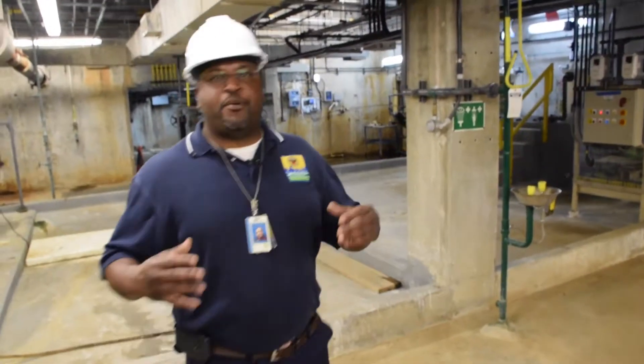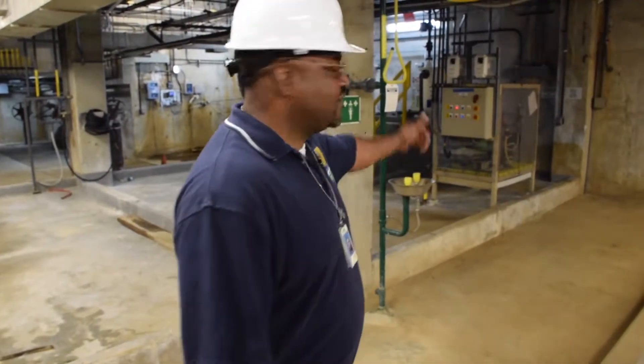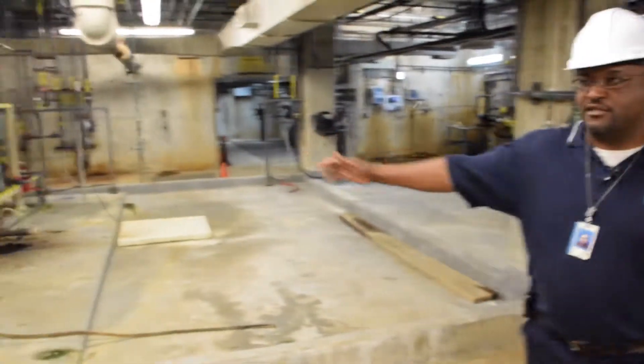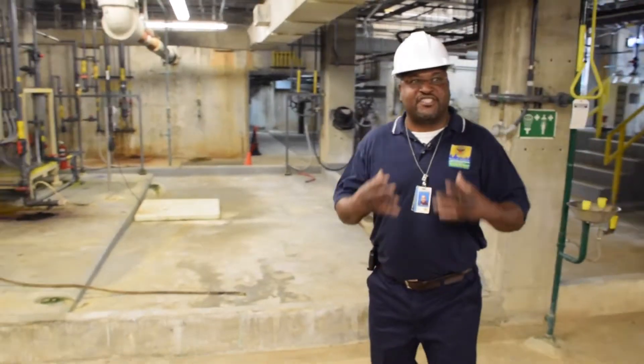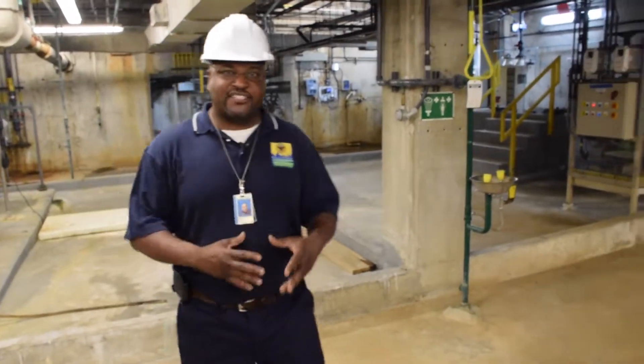Every chemical needs a pump to push it out to the water. Here we call this the Chemical House Basement. We have our phosphate pumps, our alum pumps, fluoride for your teeth, and chlorine for the bacteria.